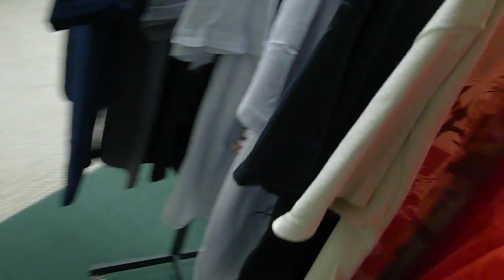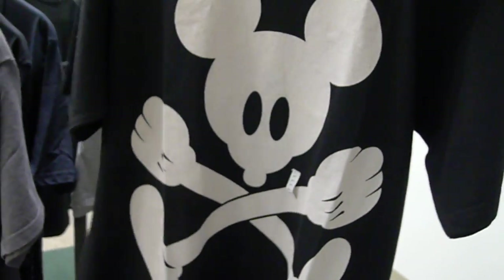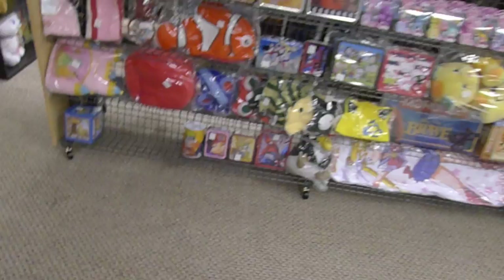T-shirts! We have things like Madoka Magica, Naruto, Fairy Tail, Soul Eater, Spice and Wolf, some crazy Mickey shirts, Yu Yu Hakusho, Ninja Turtles, Kite, and Mario Brothers. This one right here is actually for Final Fantasy 7 — it's actually my favorite shirt. I think the design is great.